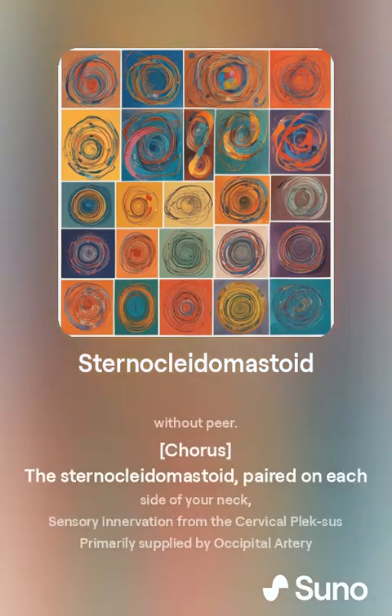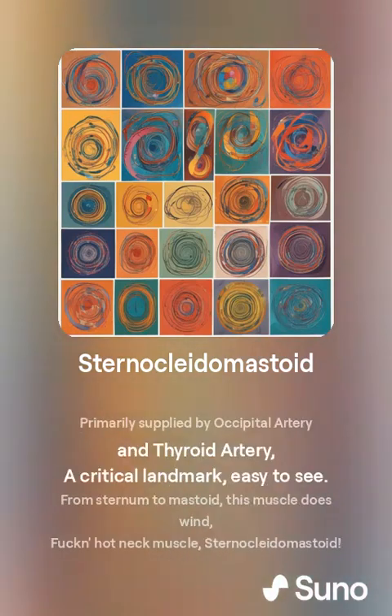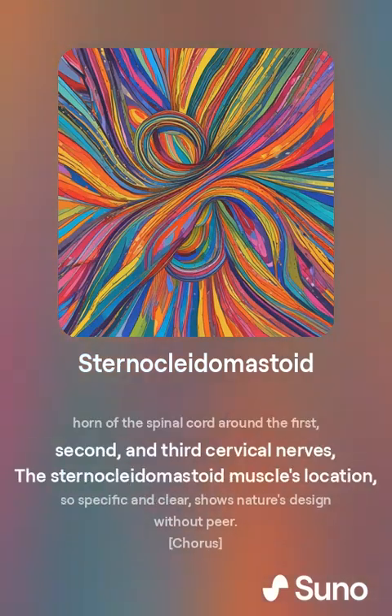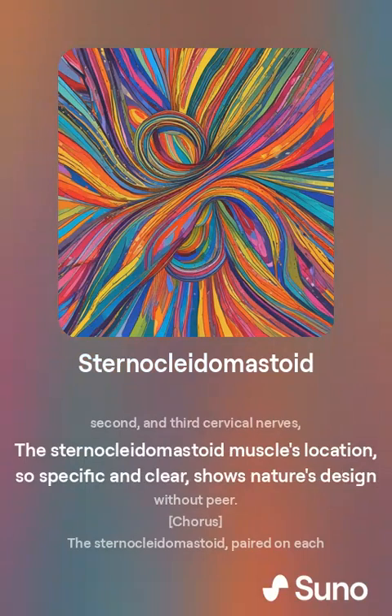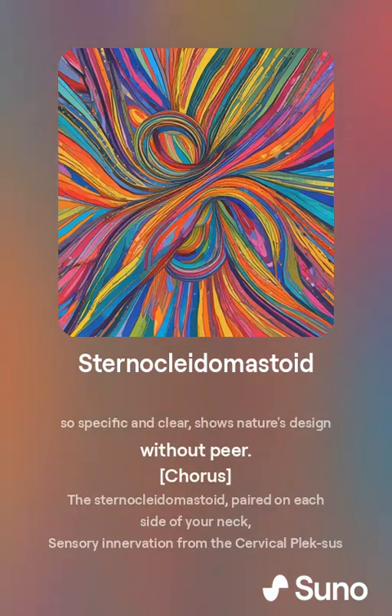The sternocleidomastoid is innervated by cranial nerve 11, the accessory nerve. The accessory nerve nucleus is located in the anterior horn of the spinal cord around the 1st, 2nd, and 3rd cervical nerves. The sternocleidomastoid muscle's location, so specific and clear, shows nature's design without peer.